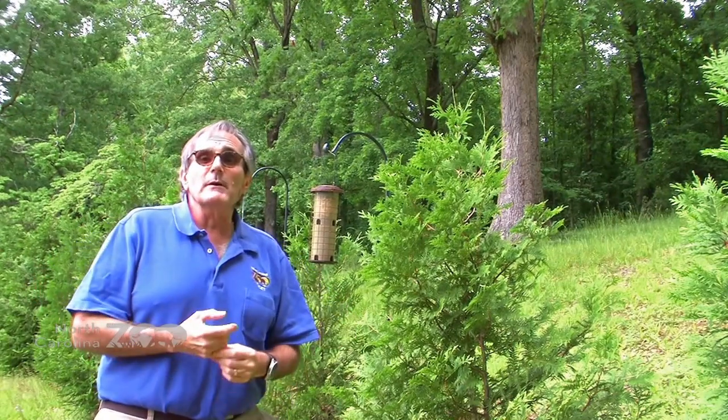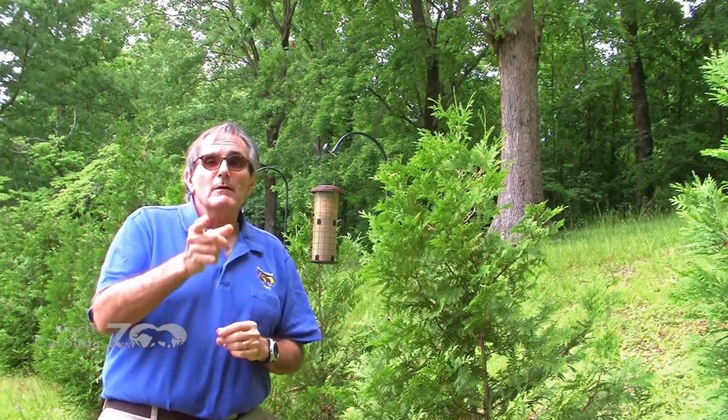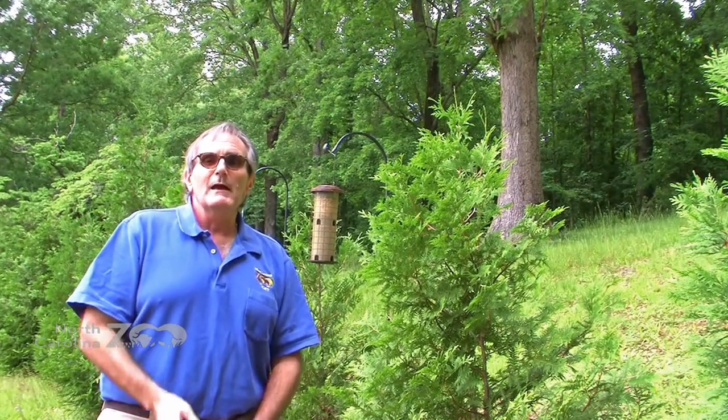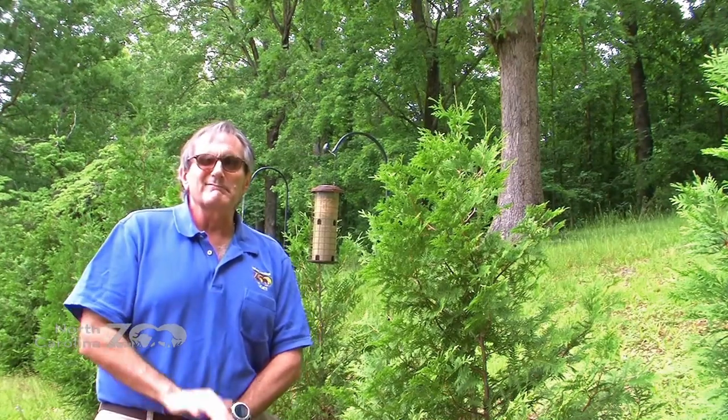In just a moment I'll show you their homepage. For the Neighborhood Naturalist, I'm Mr. Bob — thanks for joining me today. Hope you have a great Mother's Day weekend. Take care.